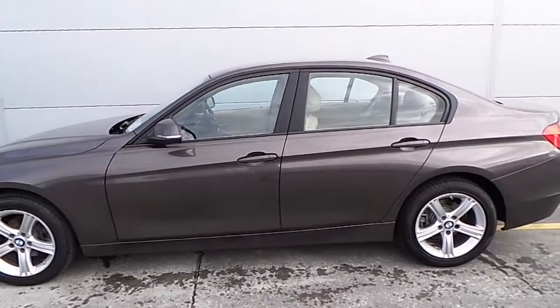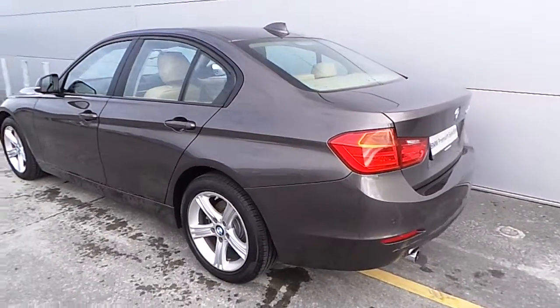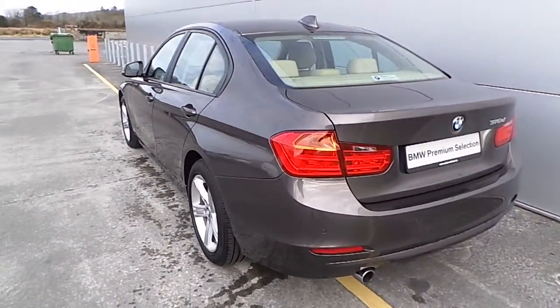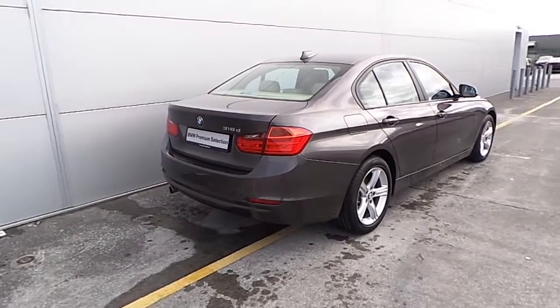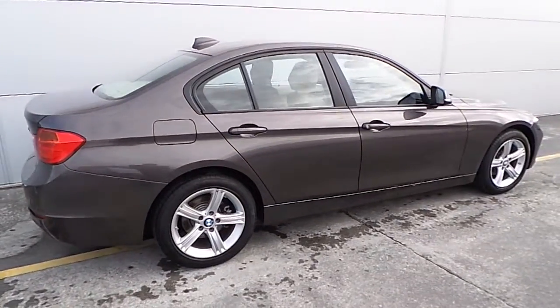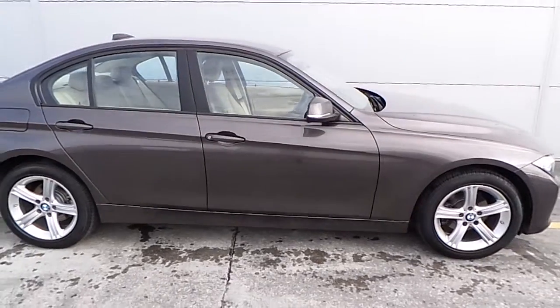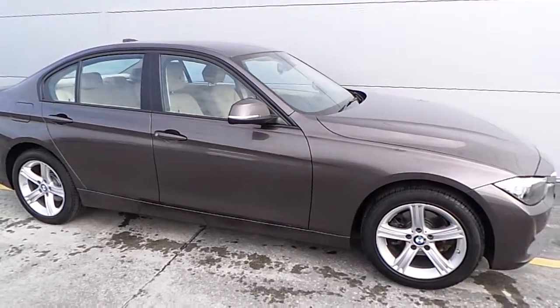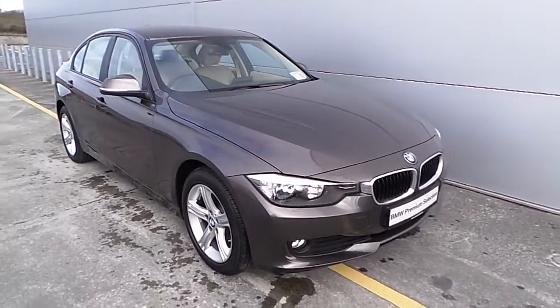This car is finished in Havana metallic paint and also has rear parking sensors. This is a 142 premium selection BMW 316 Diesel SE with only 4000km on the clock. It has a 2 litre engine which produces 116bhp.